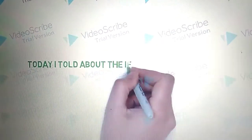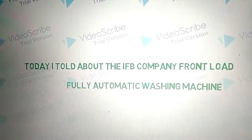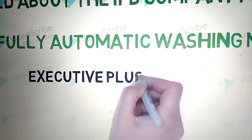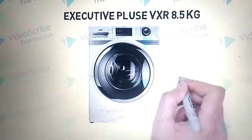Today I will talk about the IFB Company Front Load Fully Automatic Washing Machine — Executive Plus VXR 8.5 kg — its features, benefits, and functions.